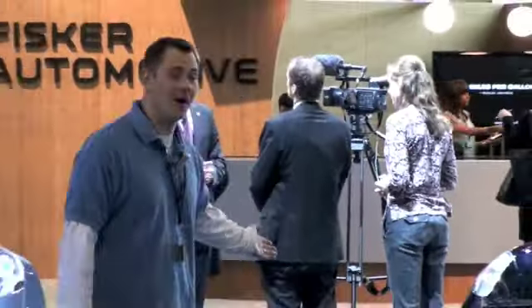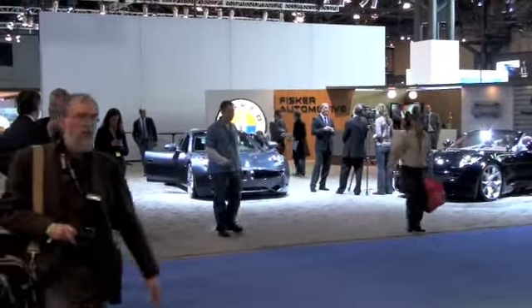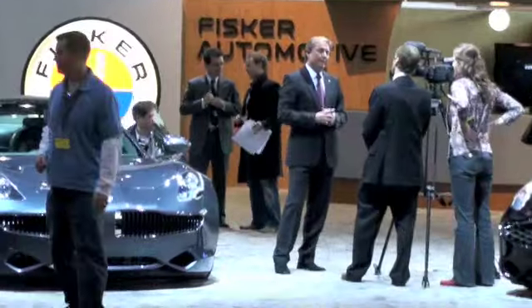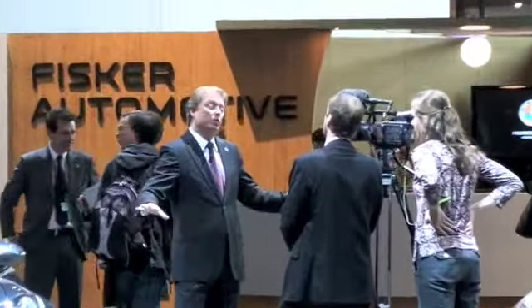This is what we came for — the Fisker Karma, right here, right behind me. Now unfortunately, I'm not ABC or NBC or CBS, not even the auto channel! So I don't get a one-on-one interview with Mr. Fisker, but as you can see, here he is talking to somebody else who's more important than I am. So I'll pretend I'm interviewing him. Mr. Fisker, what made you come up with this idea?